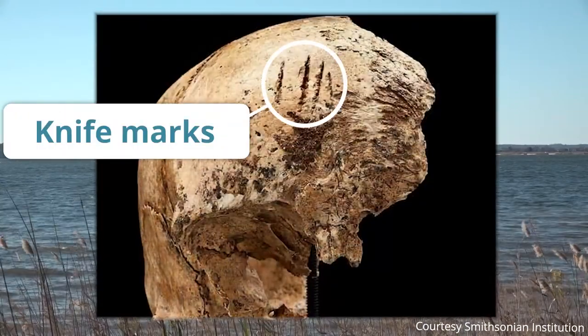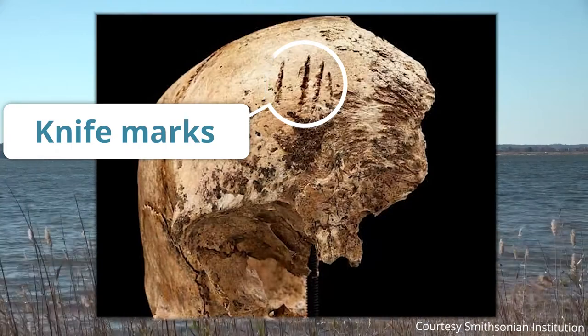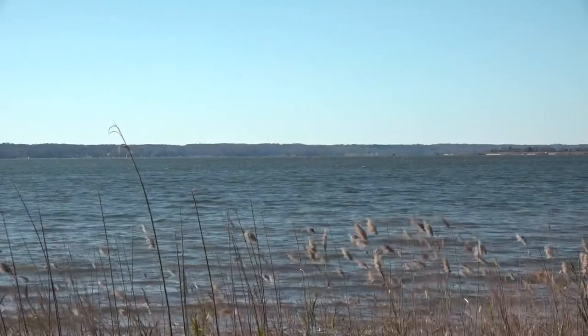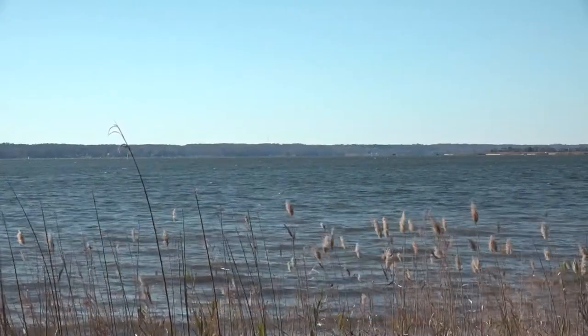History is what was written down, but archaeology uncovers what was left behind. Not everything that happened in the past made it into a history textbook today, but with archaeology we can fill in what's missing from the story.